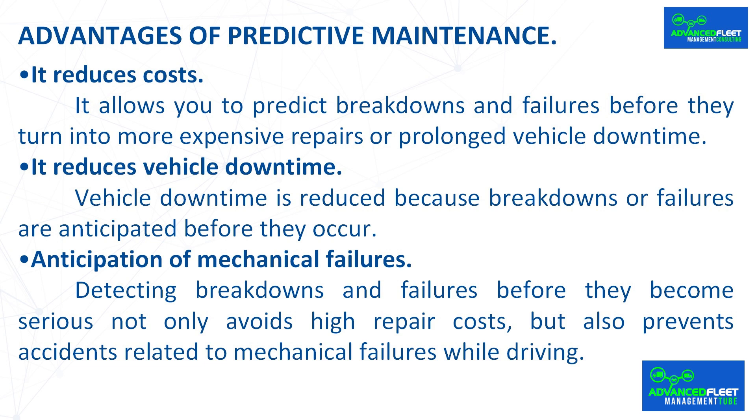Predictive maintenance has multiple advantages for fleet management. It reduces costs by allowing you to predict breakdowns and failures before they turn into more expensive repairs or prolonged vehicle downtime.